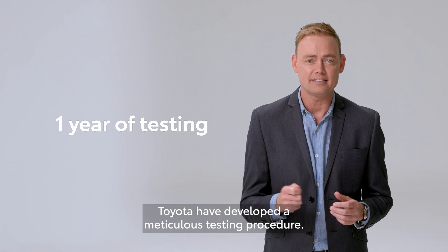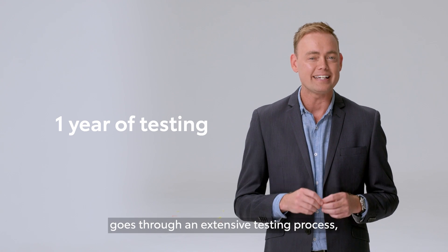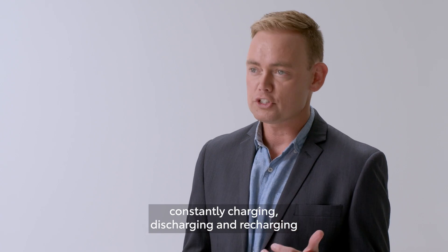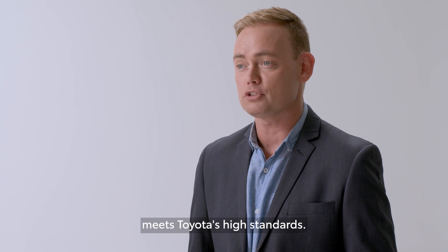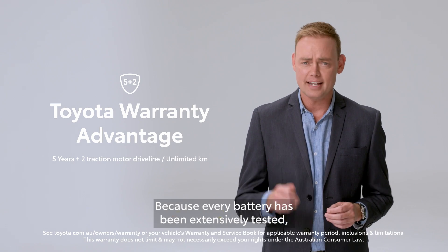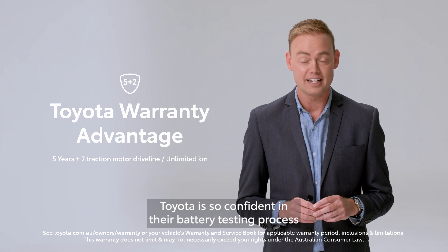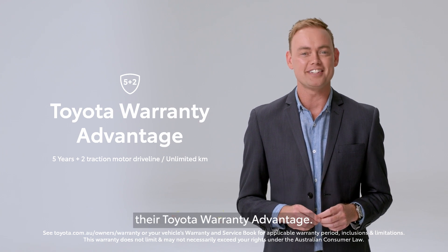Toyota have developed a meticulous testing procedure. On top of that, every single battery goes through an extensive testing process, constantly charging, discharging, and recharging to ensure the quality of every battery meets Toyota's high standards. Because every battery has been extensively tested, Toyota is so confident in their battery testing process and its performance, they've awarded the BZ4X their Toyota warranty advantage.